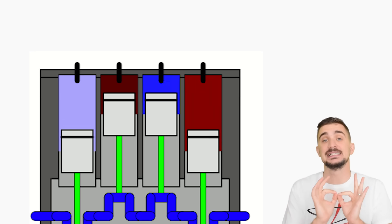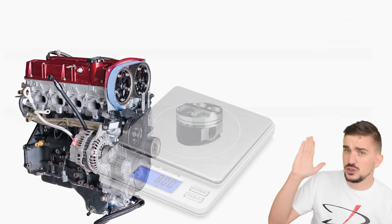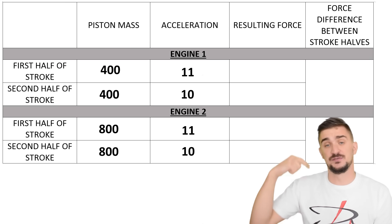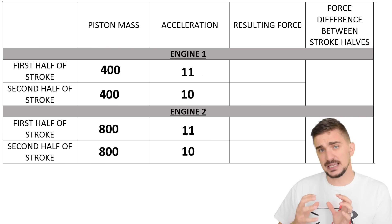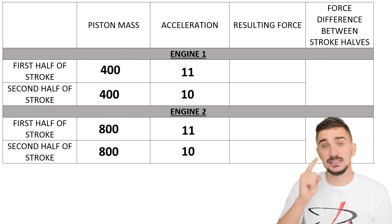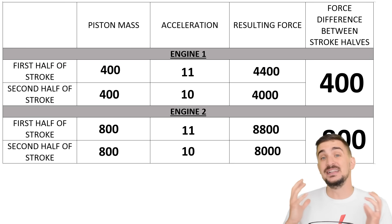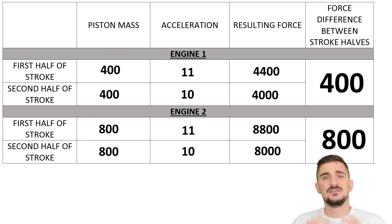Now we're equipped to answer the question: why is the inline-4 limited when it comes to maximum displacement? Obviously, the larger the displacement of the engine, the larger you have to make the pistons. The larger the pistons, the greater their mass. Here we have two imaginary inline-4 engines — they have the same difference in acceleration between the top and bottom halves of the stroke, but different piston masses. Although the difference in acceleration is the same, the forces associated with the top and bottom halves of the stroke are larger in the engine with the heavier pistons. The larger the force difference, the more destructive the vibrations associated with secondary imbalances.